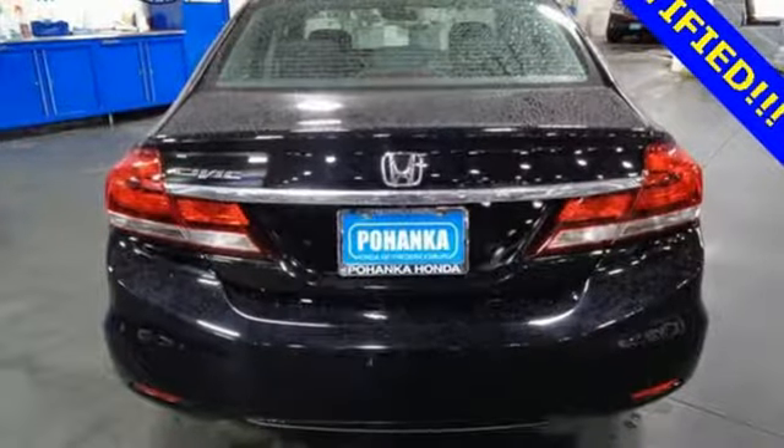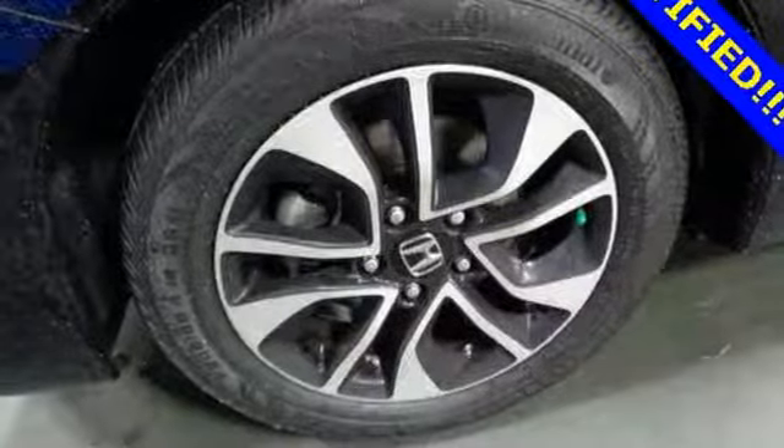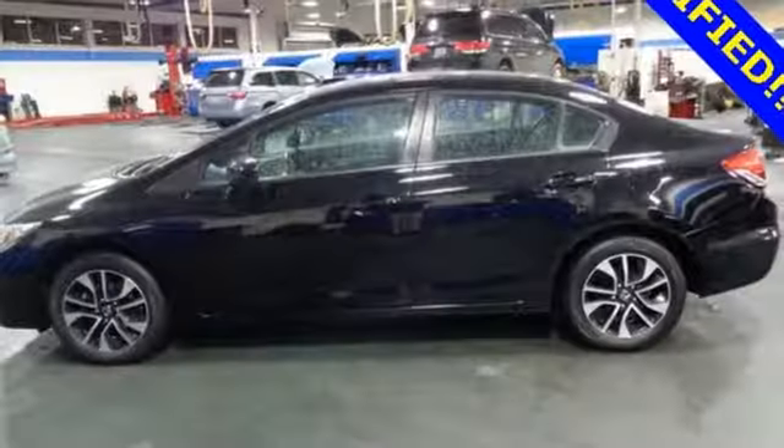Features also include an inline four-cylinder engine, power sliding and tilting sunroof, gas pressurized shocks, and continuously variable automatic transmission.